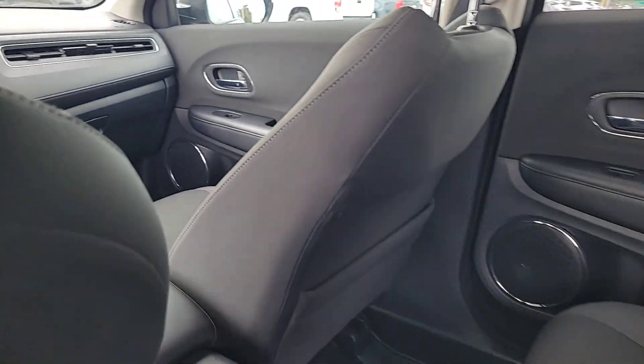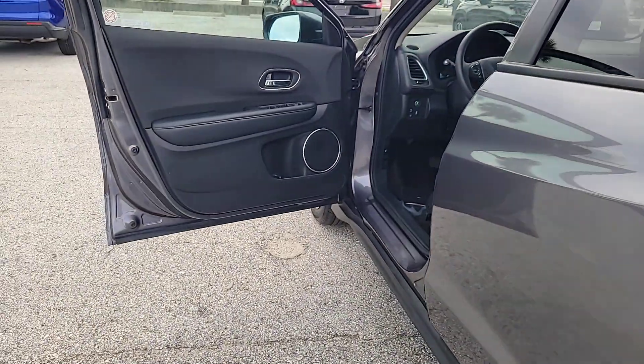Heated Driver Seat, Moonroof, Adaptive Cruise Control, Heated Mirrors, and Satellite Radio.